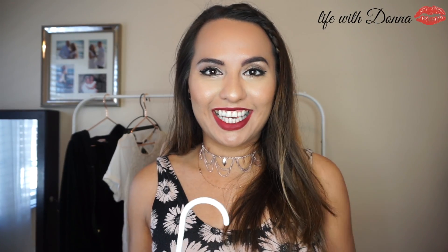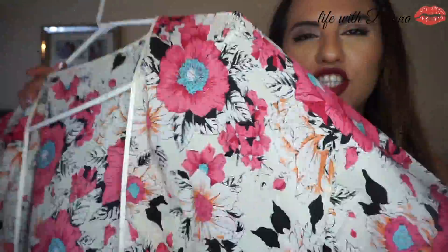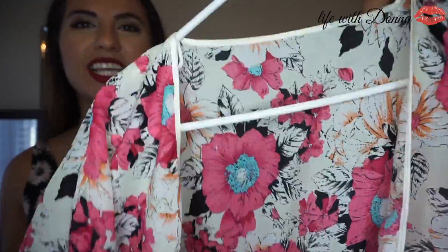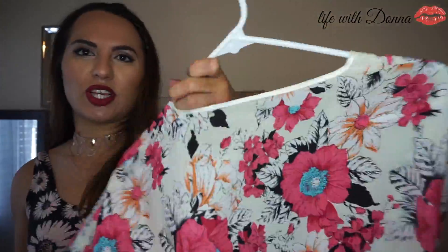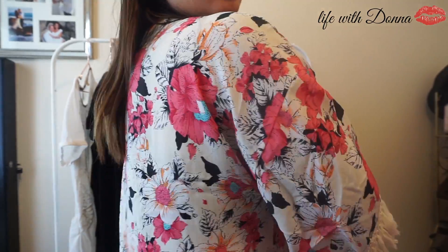Another thing that's really in this season is kimonos — you see everybody wearing kimonos. You can wear them over your bathing suit or just with a nice outfit. Doesn't this just scream spring? I actually found it at a store that was closing — a closeout sale — so I got a really good deal on it. It's just so beautiful and flowy and it just screams spring to me.